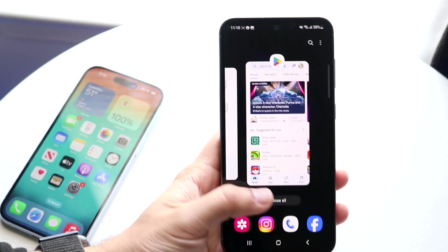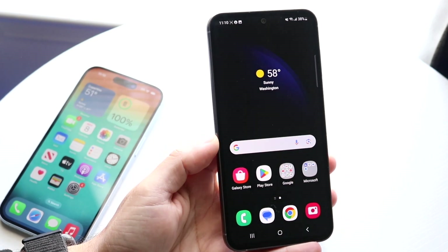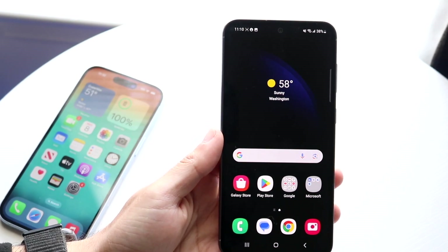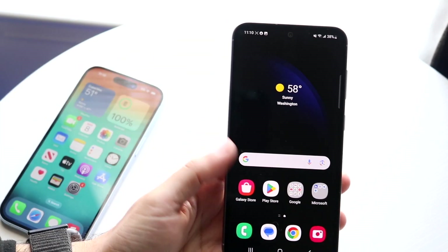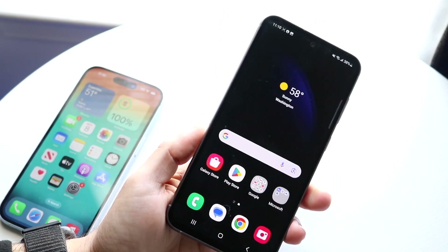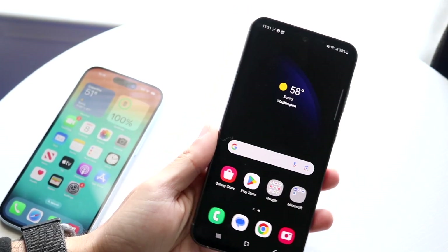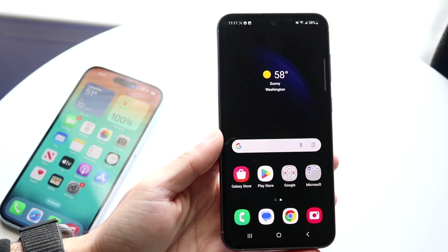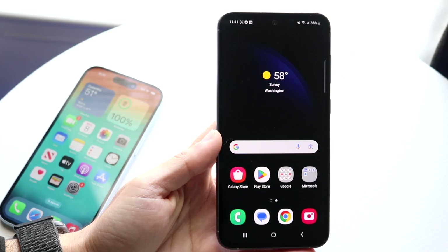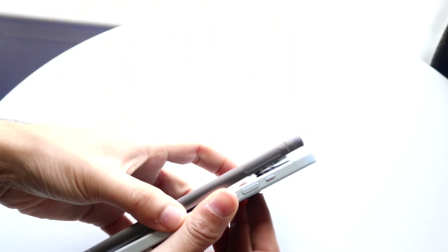The Galaxy S23 FE is a little bit of a different story. I don't really know how I feel about this particular display. It's a bigger 6.4 inch dynamic AMOLED display, 120 hertz, very good looking display for the most part. It's 1080p, 120 hertz, hole punch display, and it gets fairly bright. I'm not really a fan of the bezels around it — I feel like it has a lot of bezel for this type of phone. It feels bigger, kind of abnormally bigger for what it is, but I think the iPhone 15 has a better display even though it doesn't have 120 hertz.